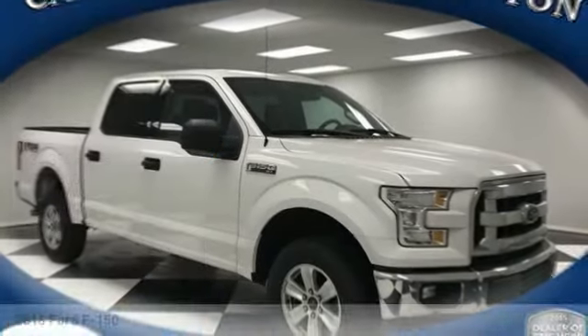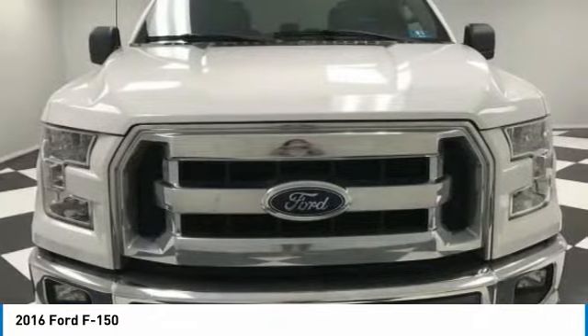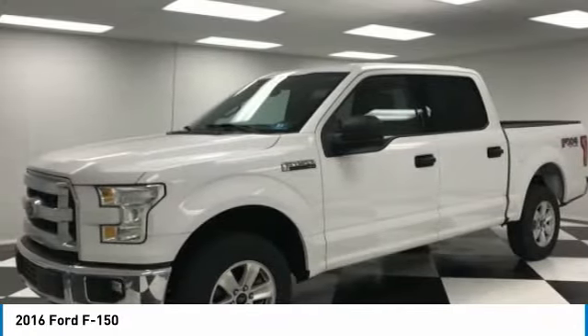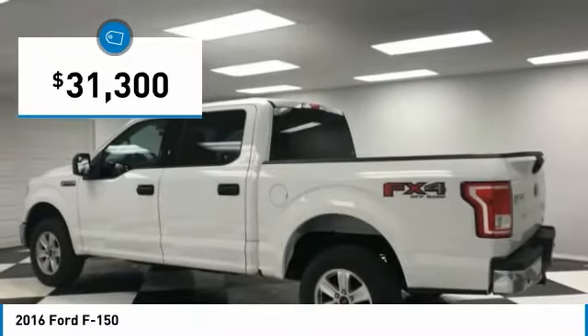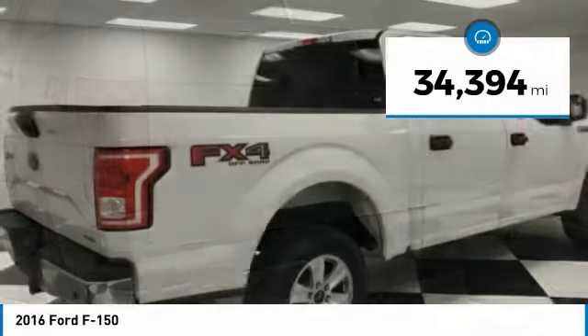Make a great choice today with the 2016 F-150. A Ford F-150 knows how to handle any situation. It's built to follow orders, no whining, and is priced below $35,000. This vehicle has less than 35,000 miles.